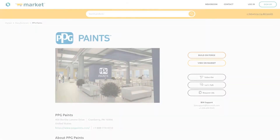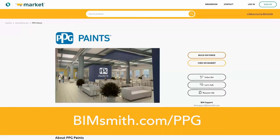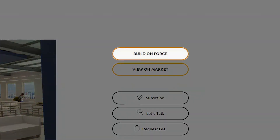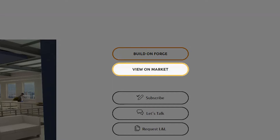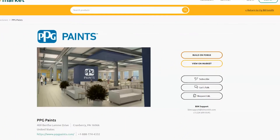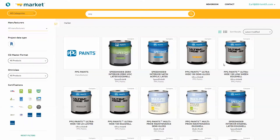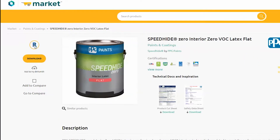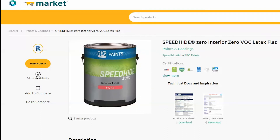Designing with PPG Paints couldn't be easier. Visit bimsmith.com/ppg. From there, you can build a complete wall system family using BIMsmith Forge wall builder, or browse for an Autodesk material library and other technical documents on BIMsmith Market. If applying to your project as you go is your style, you can download the generated Autodesk library file from BIMsmith Market, or add it to a project on MyBIMsmith.